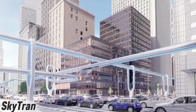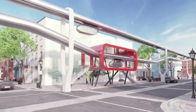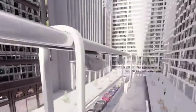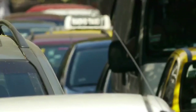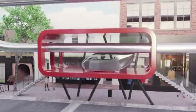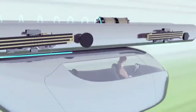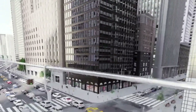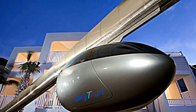Imagine gliding above city traffic at 150 miles per hour — that's the future SkyTran is creating. Using cutting-edge magnetic levitation technology, SkyTran's sleek pods float effortlessly over the ground, turning gridlocked commutes into smooth, high-speed journeys. It's not just fast — it's revolutionary, cutting travel times by up to 70 percent while offering a ride that feels straight out of science fiction.